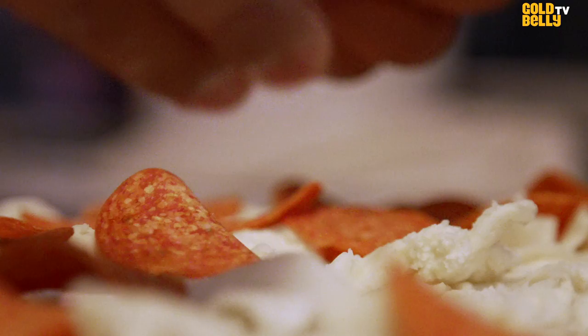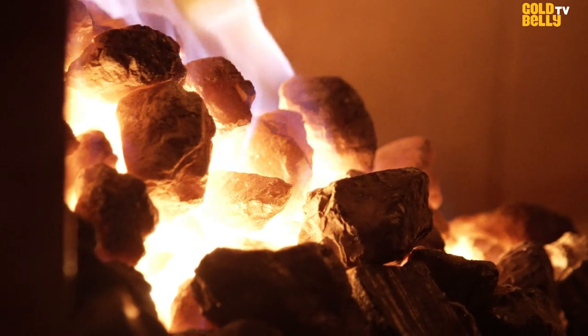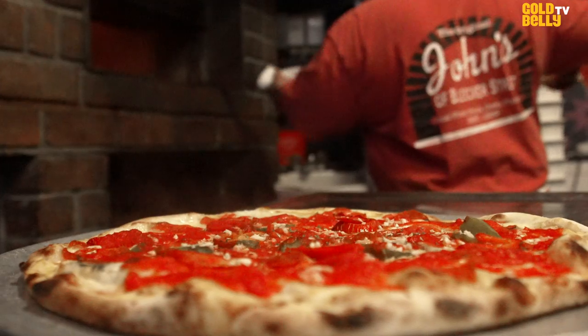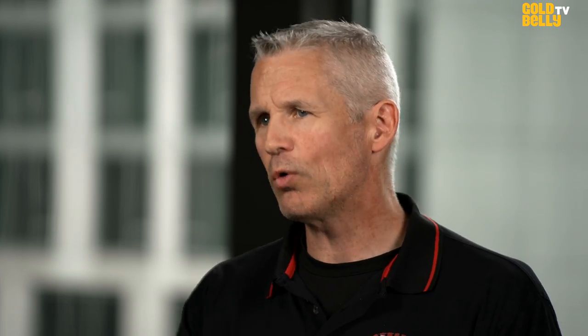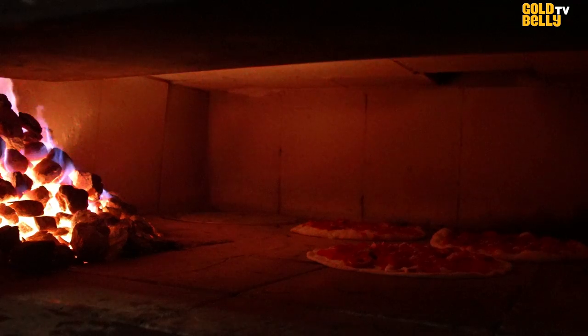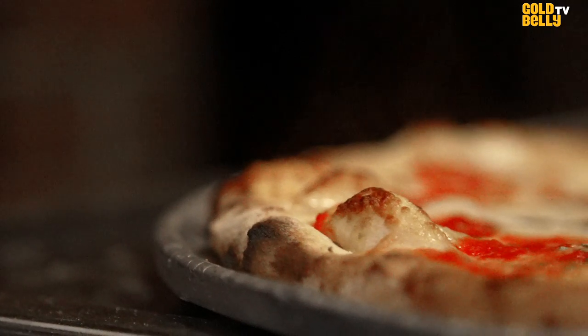All the pizzas at John's Bleecker Street are made in a coal-fired brick oven. It gets up to 800 degrees — almost impossible to replicate. That's what makes it so good. You really can't get that in a gas-fired oven or even in a wood-fired oven. The coal is going to give you that really 800-degree temperature that's going to cook the pizza to perfection with a slight charring around the edge.